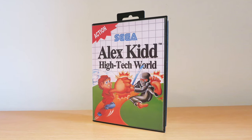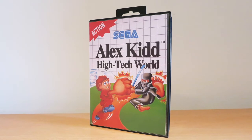Next, another Master System - Alex Kidd in High Tech World, causing mischief. Cost me about seven quid, something like that. Not bad. No instructions, but I don't tend to worry about instructions - if they're there, they're there; if they're not, they're not.